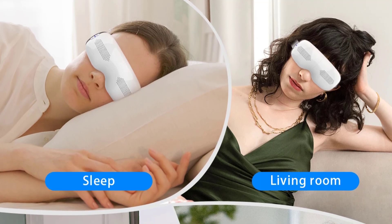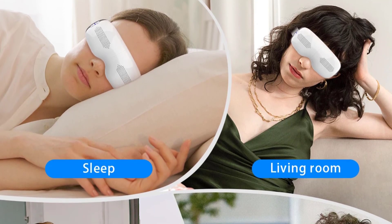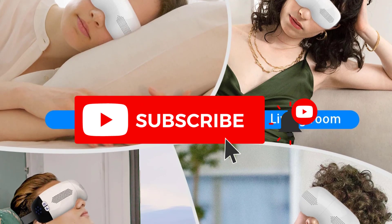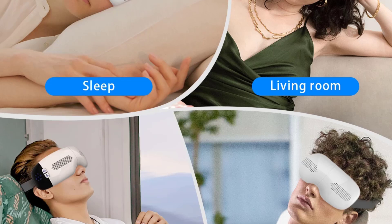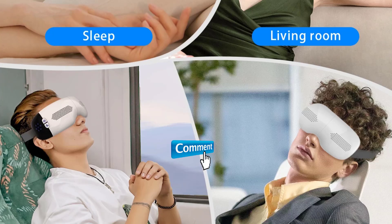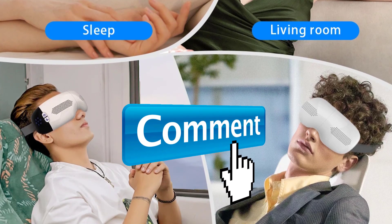Hey guys, welcome to the Gadget Lab. In this video, we are going to check out five best eye care devices. Please subscribe to the channel, click the bell icon, and many thanks to those who have already subscribed. If you liked the video, don't forget to like and comment. Let's get started with the video.